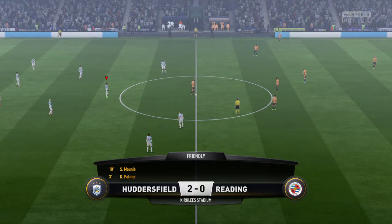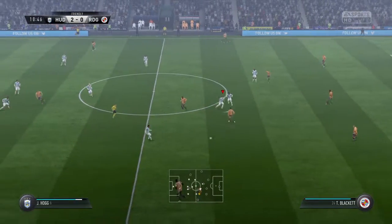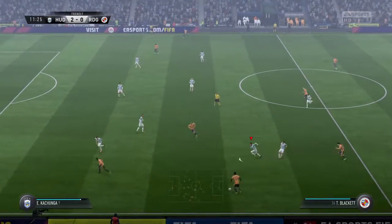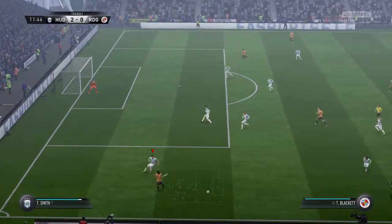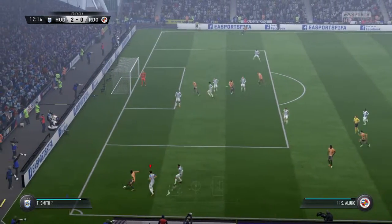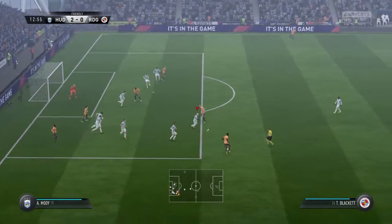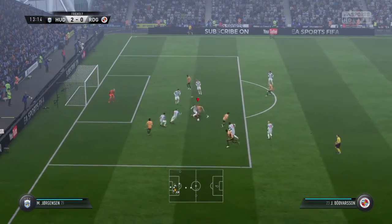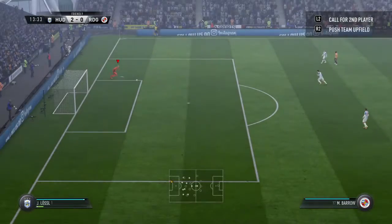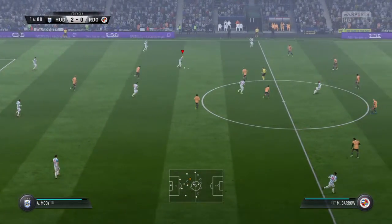Just widened the margin here to 2-0. More. A return ball. Could be dangerous. Excellent play to lose his marker. Pulls it back now. It's a neat touch, and here's the shot. It was a real opportunity, but they really did converge on him quickly. He didn't miss by much, but he's missed it.